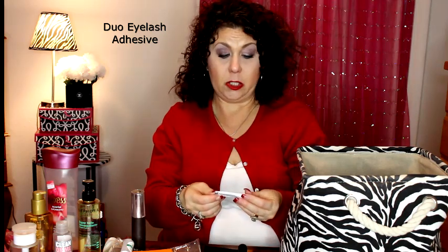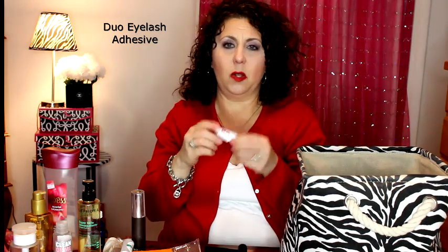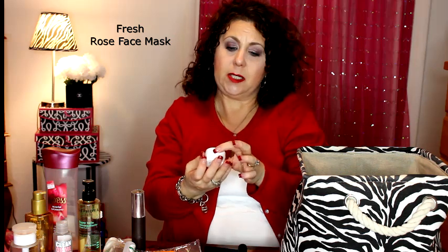I have a little Duo eyelash glue in the dark tone — it's not empty but I hadn't used it in so long that it's gone bad, so we're getting rid of it. Then a mask from Fresh — this is the Rose Face Mask. I did like that and would like to have another sample. I don't think I'd buy the full size, but if there were a kit available that included it, I'd be willing to get that.